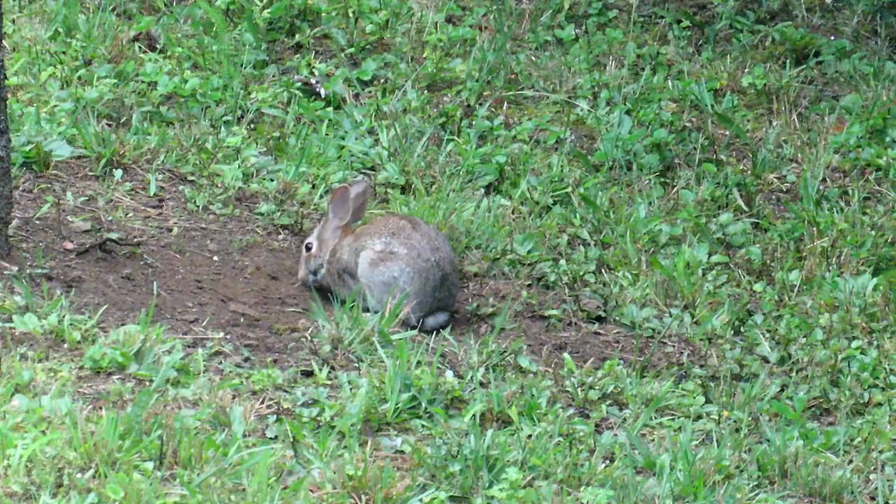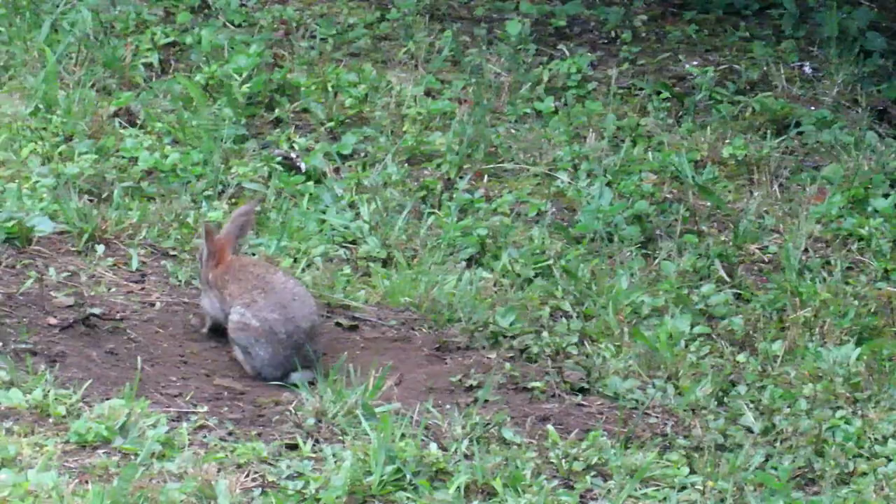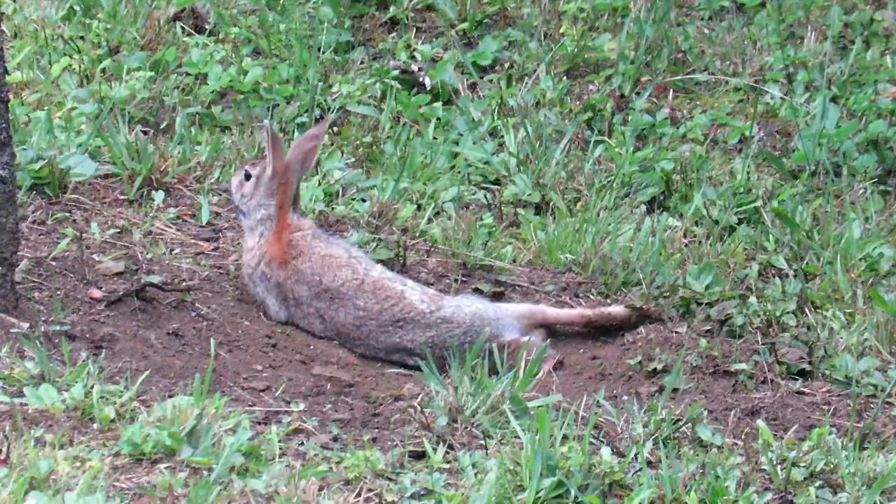When rabbits are cornered and resort to fighting, they typically don't stand much of a chance against large predators. Animals such as wolves, coyotes, dogs, and bobcats are just too much of a challenge. However, rabbits are often able to fight off smaller predators such as cats by using their hind legs, claws, and teeth.